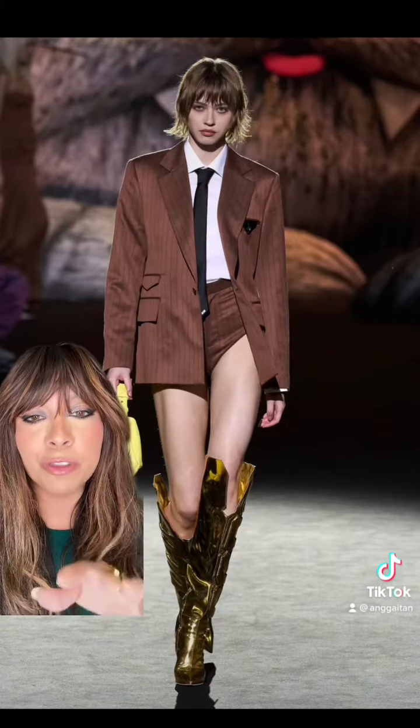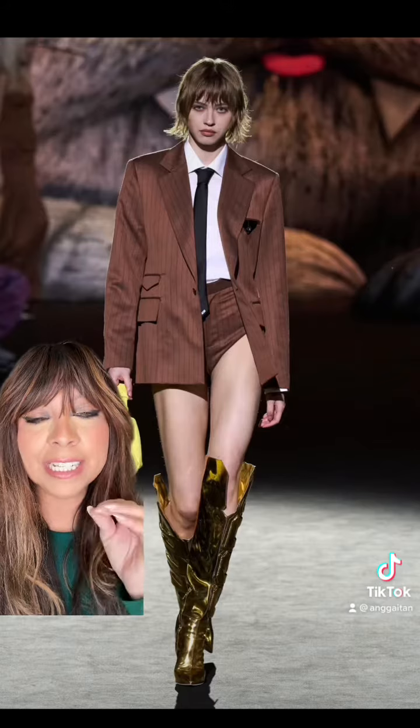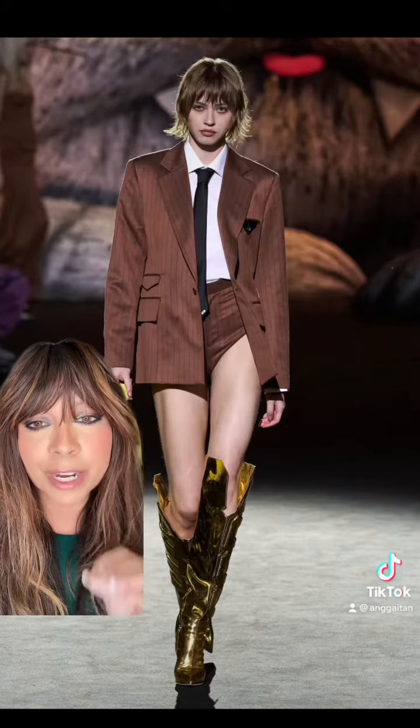You had me at boots. Those boots are insane — I need them right now.